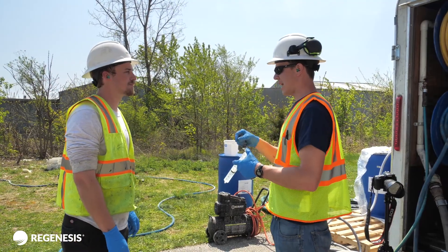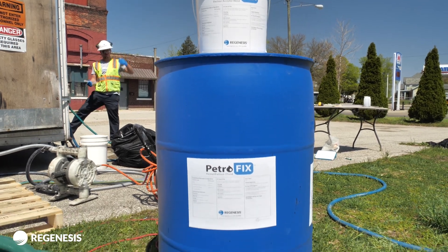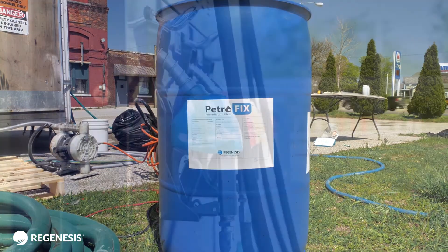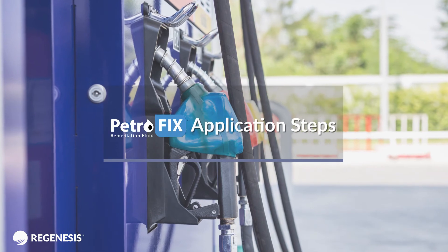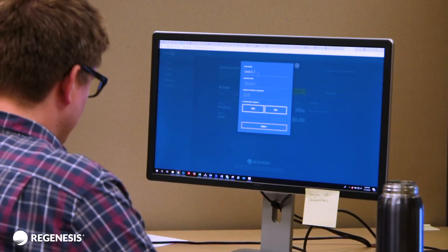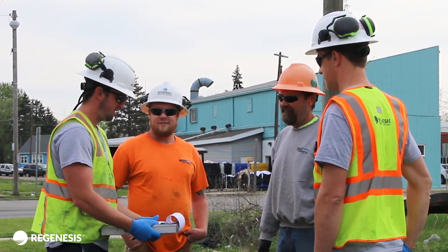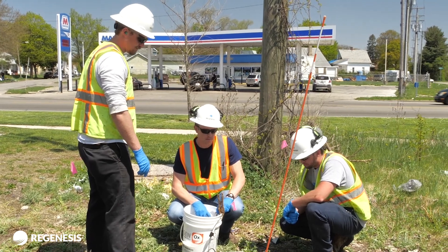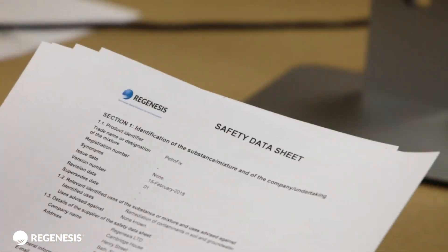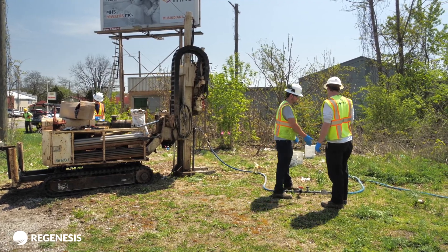With all your proper supplies and equipment accounted for on site, you are now ready to properly apply Petrofix for best results. Please follow these Petrofix application steps. Print a copy of the area summaries for your site created using the Petrofix app. Be sure to review the design with your drilling crew to ensure everyone is familiar with the design and location of the injection points.